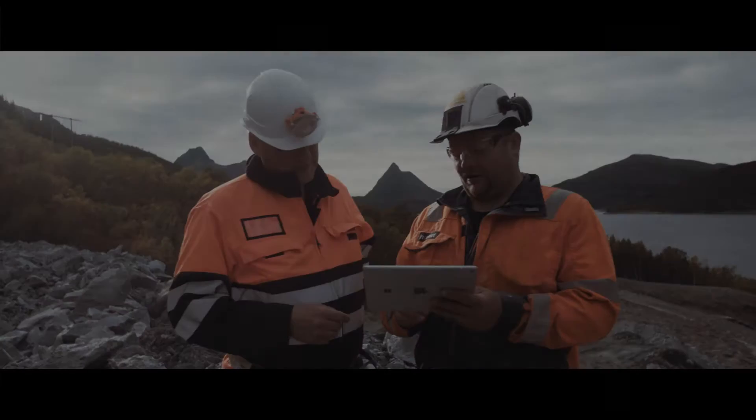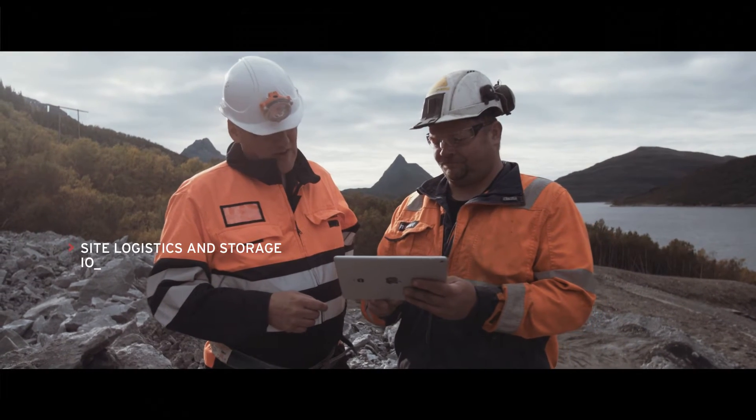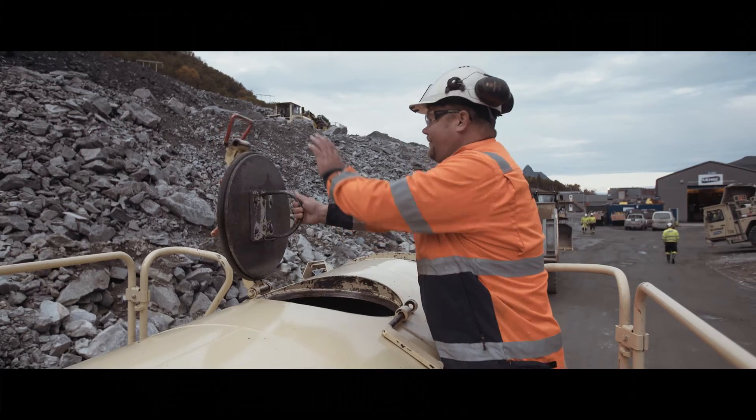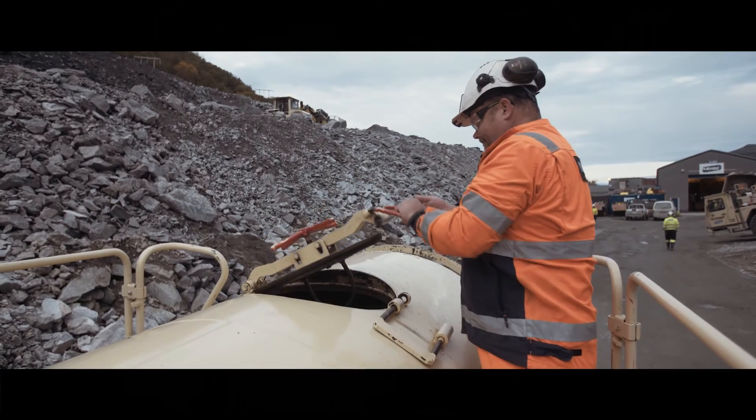We provide real-time tracking of on-site material consumption, so you can monitor stock levels. And to make sure you have the construction chemicals you need, we offer IBC or bulk deliveries.